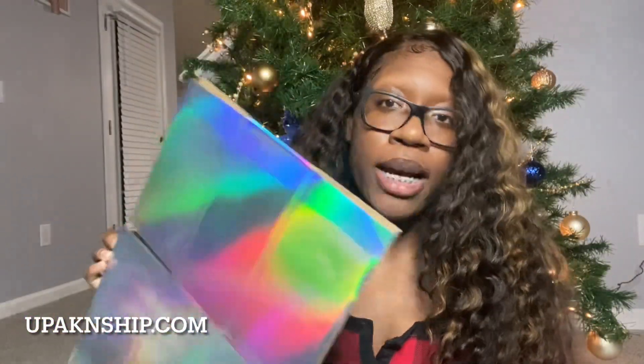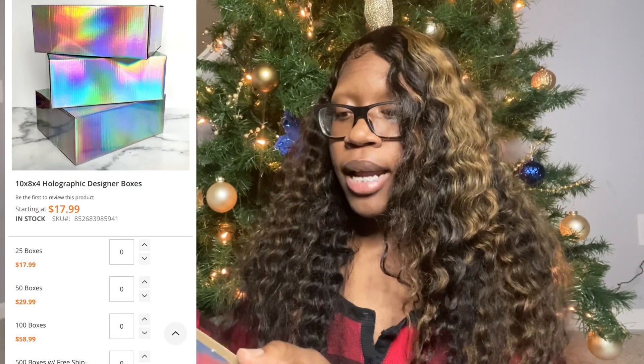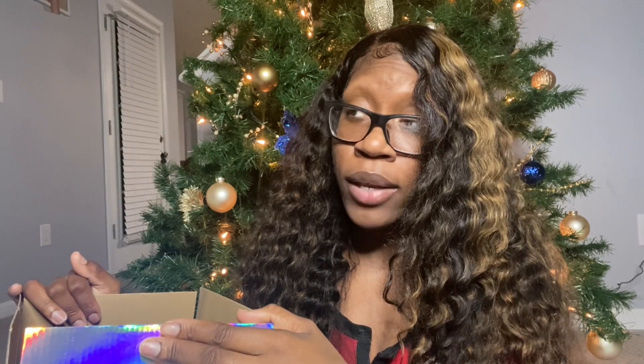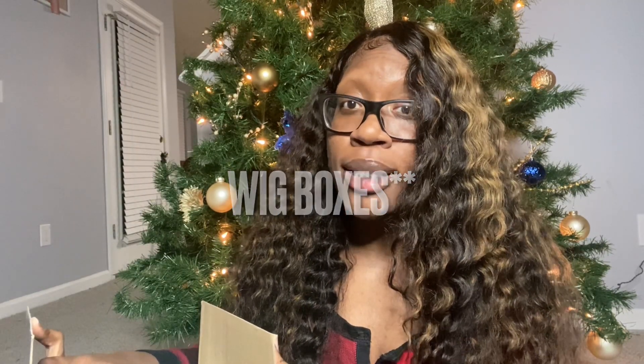Moving on — this is a new purchase as well: these holographic boxes. My theme for my business is holographic — I'll get into my business cards in a second, that's what everybody loves and what catches everybody's attention. But yeah, these boxes are new and this is what I'm using now to package my wigs. Really quickly — the girl that was doing my wigs decided to discontinue them; I got them from Etsy by the way. So now I have to figure out what I'm gonna be shipping my wigs in, but for now this is what I use.